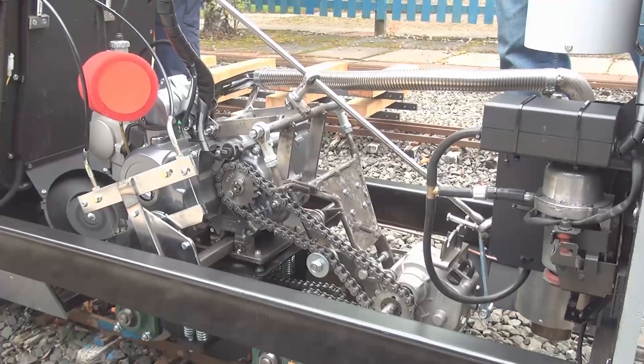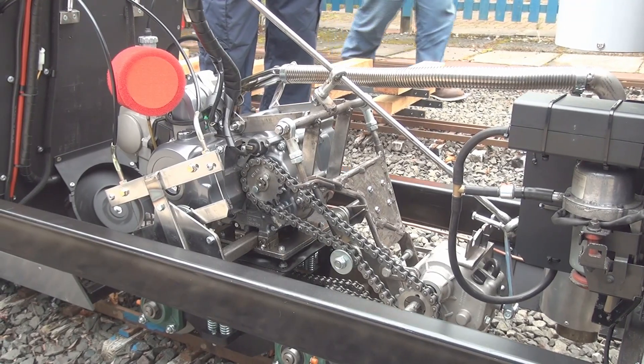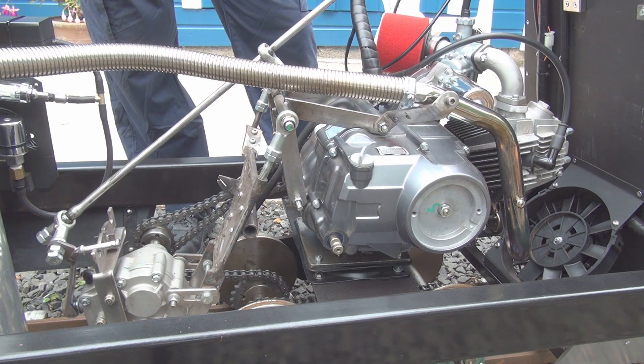A locomotive was brought to the site for early running trials. I'll let Roger Spears, the builder, explain how it is built. The engine is a 110cc motorcycle engine. It's called a pit bike engine because it's become popular for building little motorcycles for racing around in racing circuit pits.